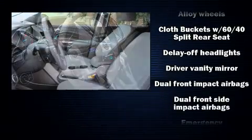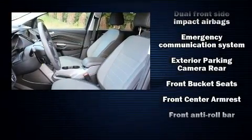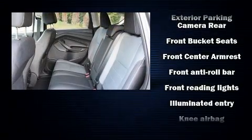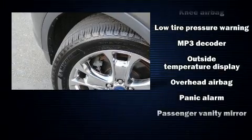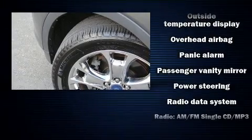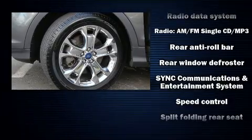Passenger security is always assured thanks to various safety features such as dual front impact airbags, head curtain airbags, traction control, brake assist, ignition disabling, an emergency communication system, and four-wheel disc brakes with ABS. Electronic stability control ensures solid grip on the road surface no matter how challenging the driving conditions.